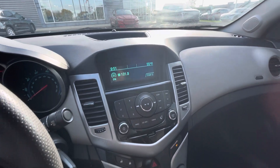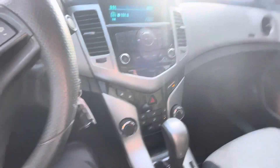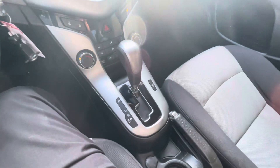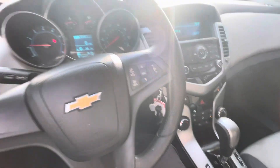It does connect to your phone. Here's a look at the air conditioning — sorry, let me turn the radio down. There's no sunroof; we'll keep looking at the interior.